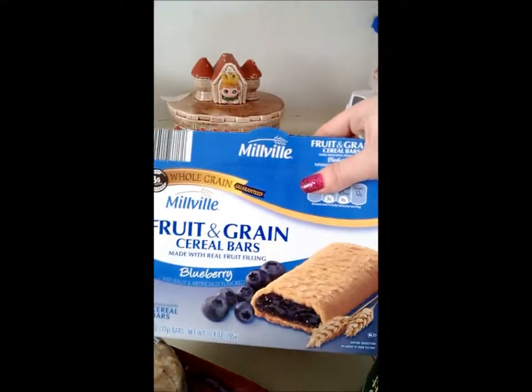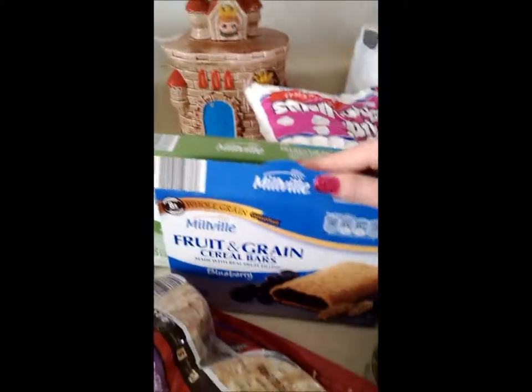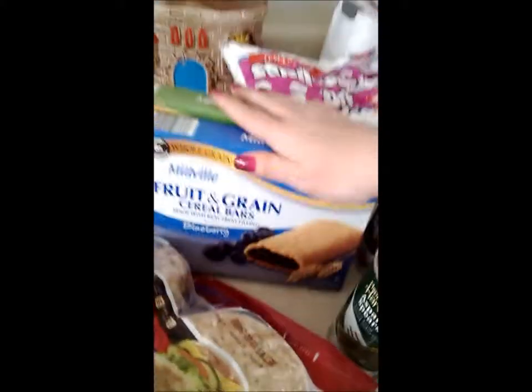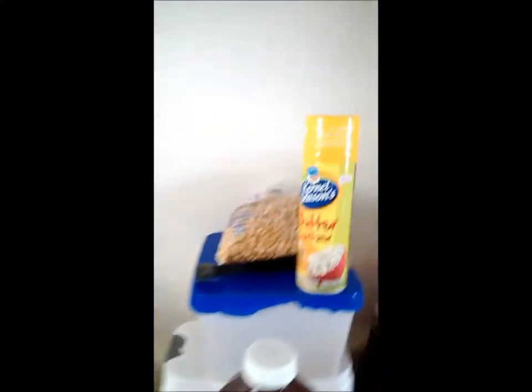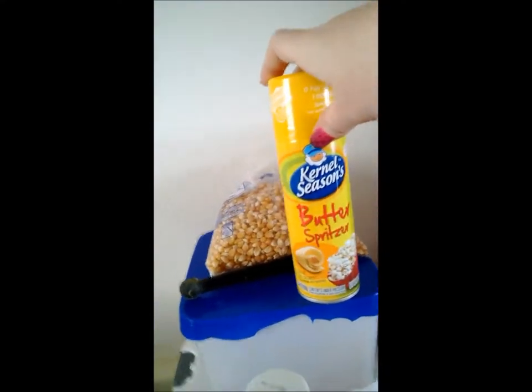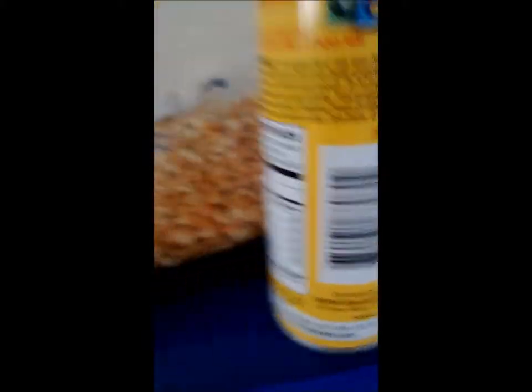I've got other stuff for my daughter and my husband — these little snack bars. These aren't breakfast in our house, these are snack bars. This is like the candy bar in our house. I have my butter spray for popcorn too — not bad, that's calorie free.